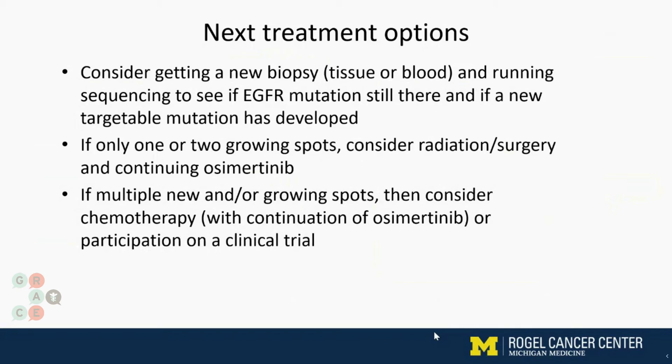However, if on the scans the doctor feels that the number of spots that are growing are just too many, or there are new spots, then at that point we would consider switching to chemotherapy. And if the EGFR mutation is still there, I would sometimes continue the osimertinib. As always, I always encourage participation in a clinical trial if that's available, because we're always looking for a better solution.